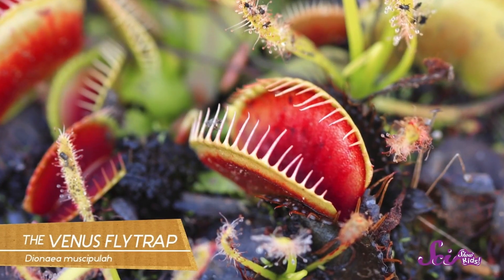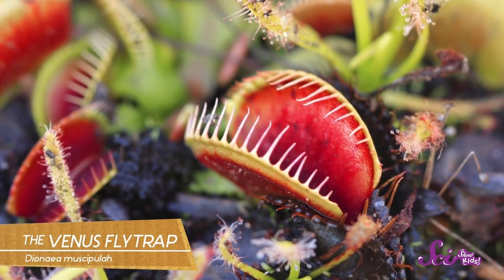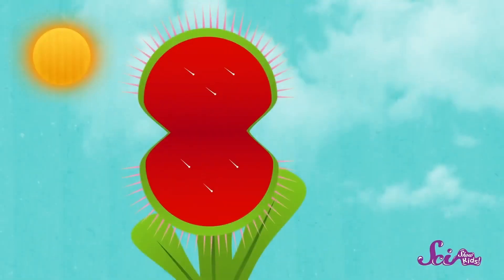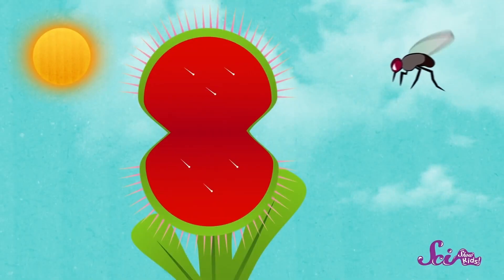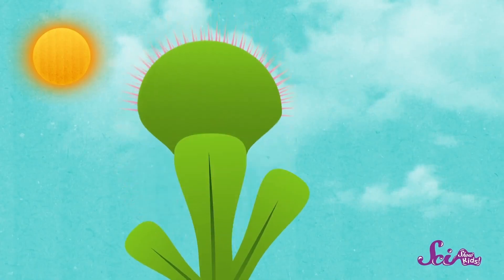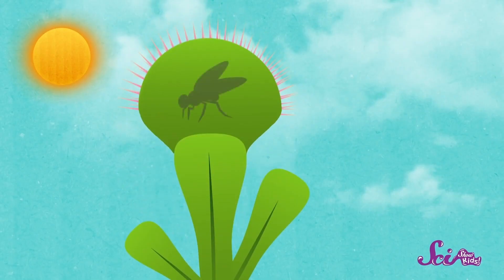Venus flytraps have leaves at the tops of their stems that kind of look like tiny toothy mouths. They're not really mouths, but they serve the same purpose — to eat flies and other insects. Usually the trap's leaves are wide open, and the inside of the trap smells like food to insects, so they fly or crawl right into it looking for a meal. But if they aren't careful, they become the meal instead. On each half of the trap there are three tiny hairs — if an insect touches two of those hairs, the trap shuts and the spines around the edges close together tightly, trapping the insect inside. Then the trap slowly digests its meal, breaking its food down into smaller pieces.